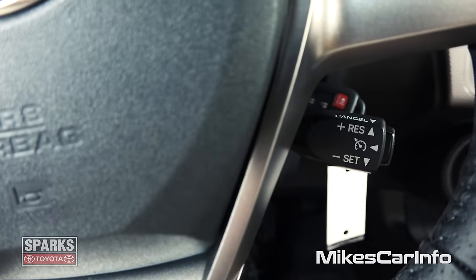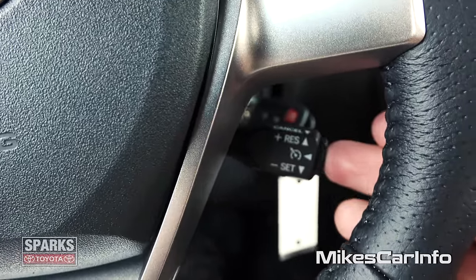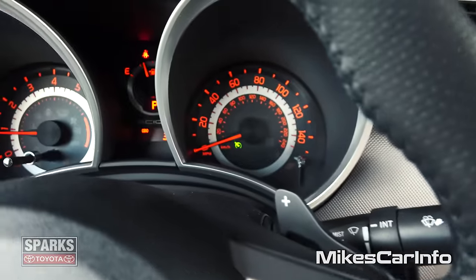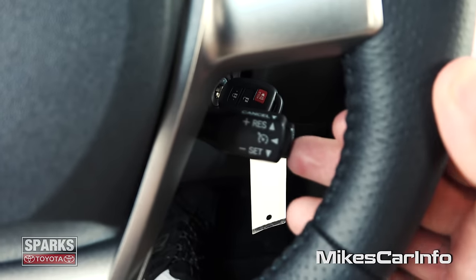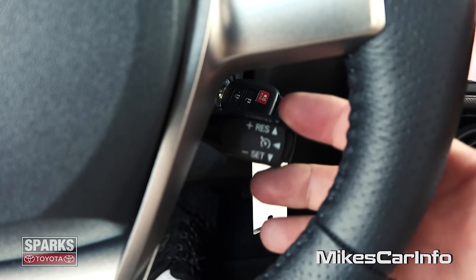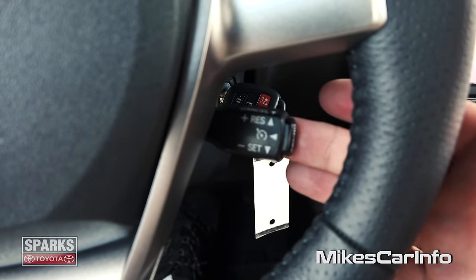And here is your cruise control. You just have to make sure it's turned on by pushing that button — you'll have a little green indicator letting you know that it is on. Once it's turned on, you can set it by pulling it down. You can adjust your speed by going up and down, resume by going up, and cancel by pulling it in.